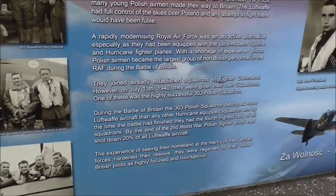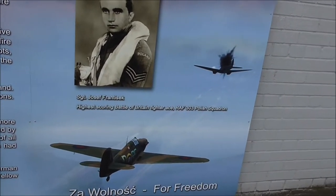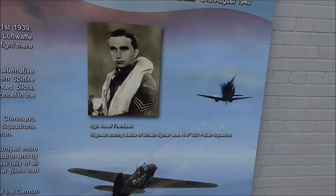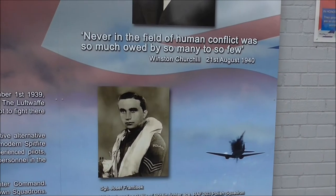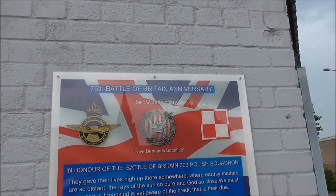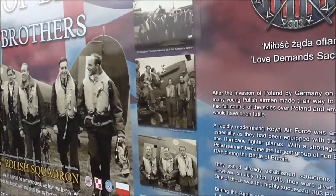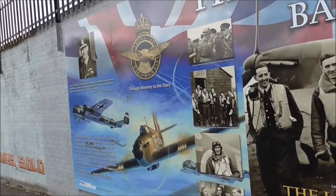These guys were in their 20s, if they even were that, some of them. There's probably a big mural here on the corner.